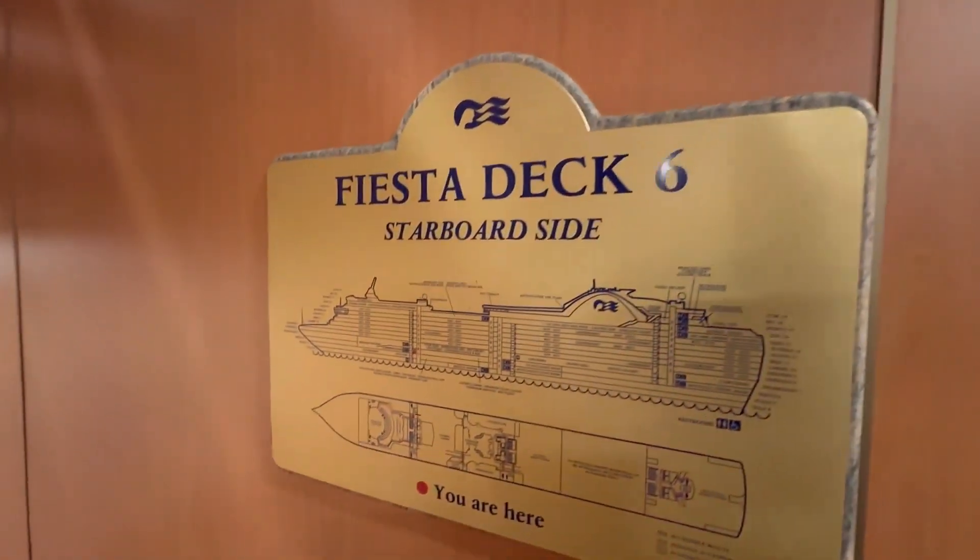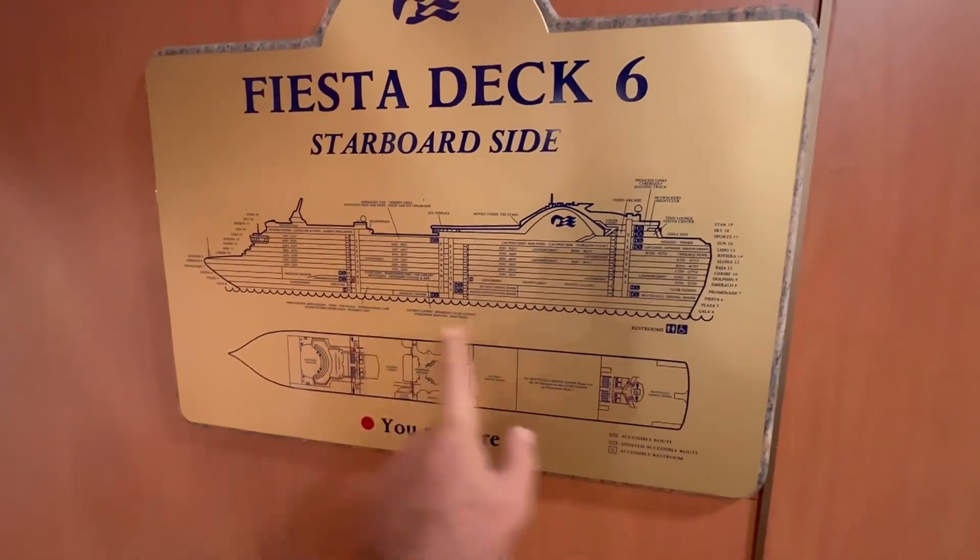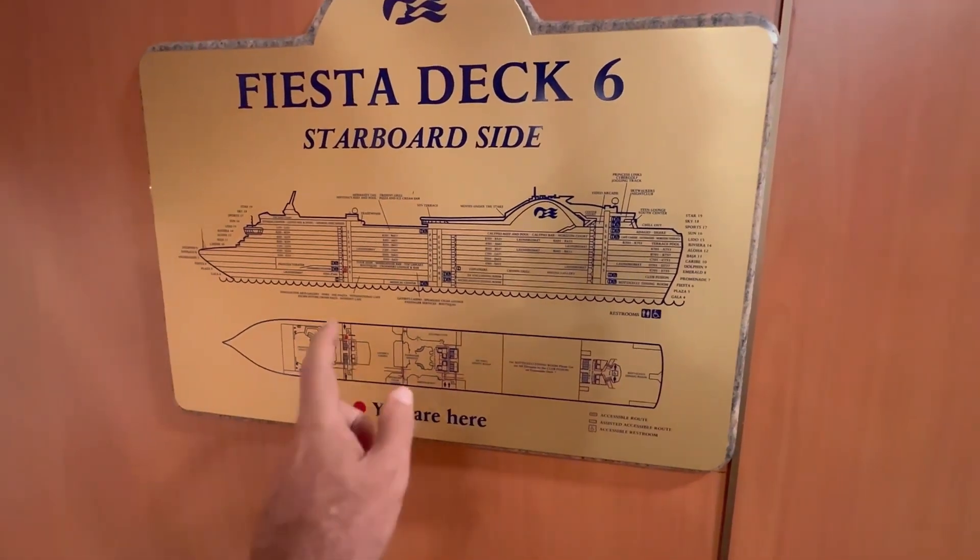Hey there everyone. Today we are on the Emerald Princess, on deck six, the Fiesta deck, and we are going to be showing you where everything is in relationship to stairs and elevators.